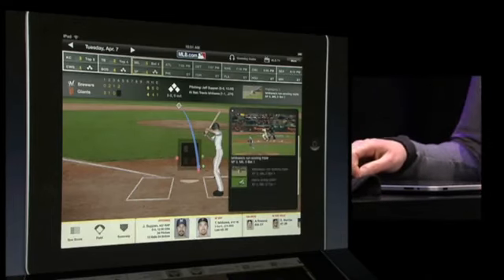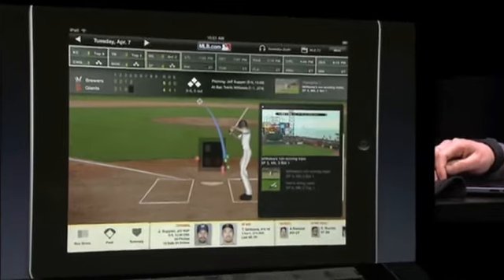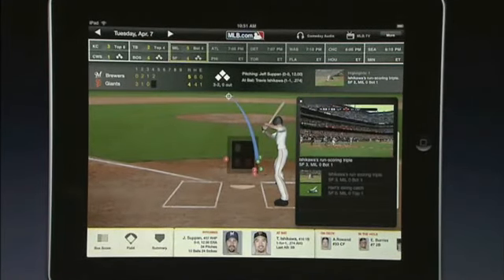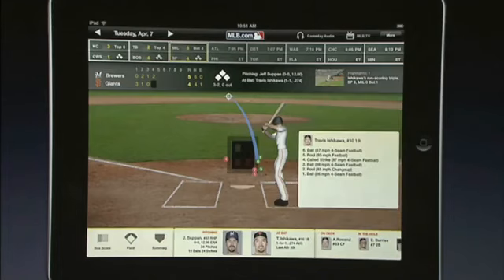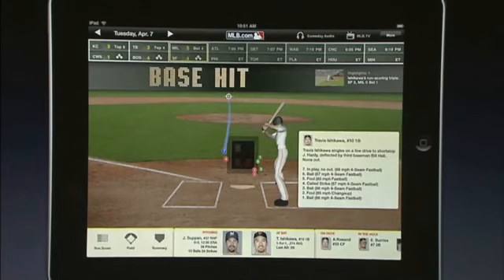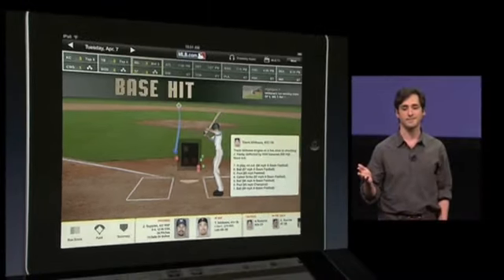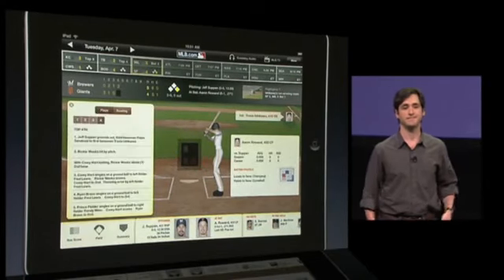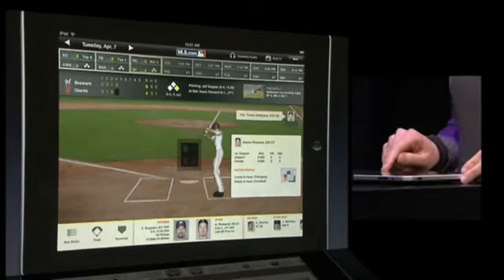And now with all this great screen space, we can actually show you video highlights while all this is going on, so you can replay the game's best moments. Across the bottom, we've got your game controls. So you can see the box score, the field, the summary, the batter-pitcher matchup, and scroll through the lineup.